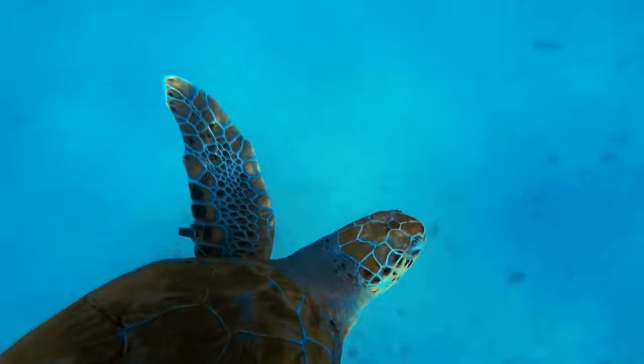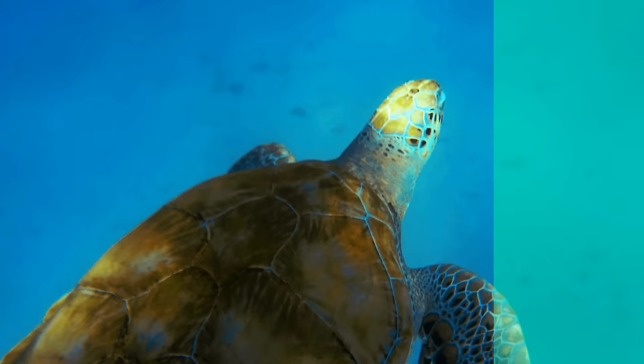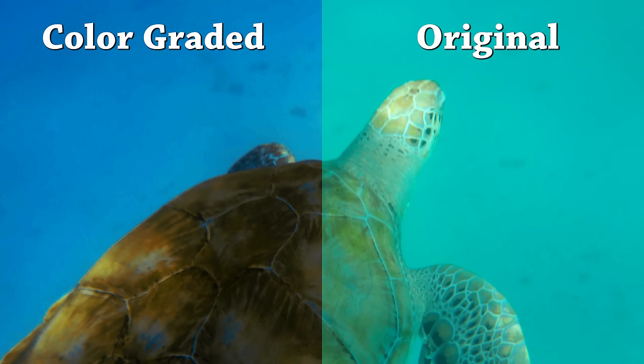Before we get too far into the video, I want to give you all the heads up that I have color graded these shots to make the colors pop a bit more. Without color grading, the shots would look very faded and blue regardless of which camera you used underwater, because of how light propagates through water. Also, I have no training in color grading, so I apologize if the colors don't look as good as they could.